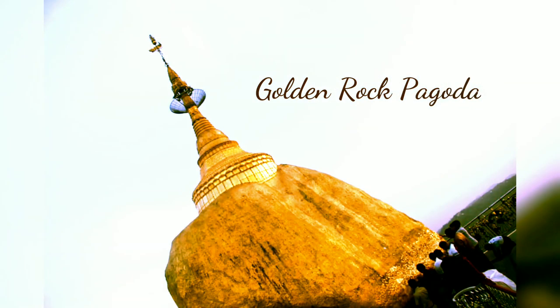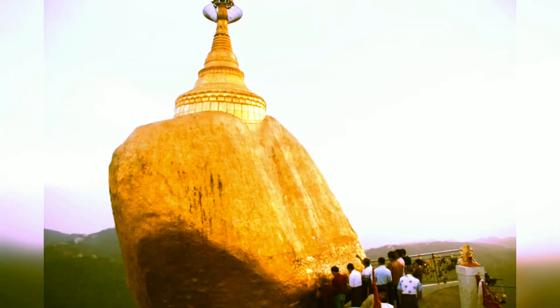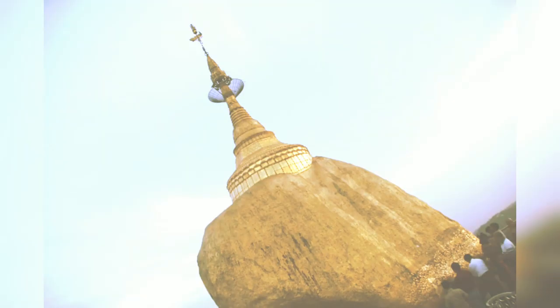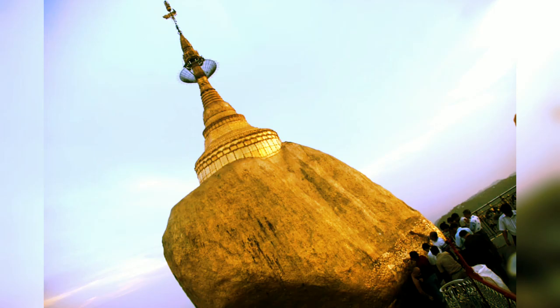It is called Golden Rock Pagoda. It is the most famous pagoda. The rock is made on top of granite sheets, with a circumference of 15 meters and 25 meters. It is about 160 kilometers away from Yangon.